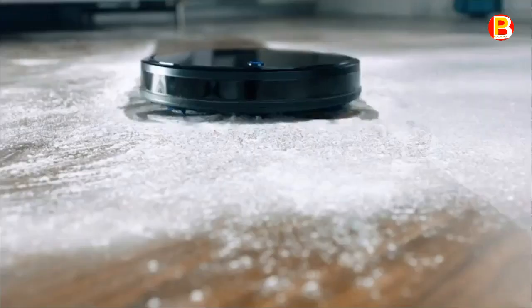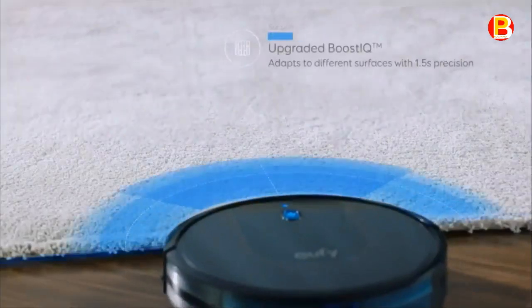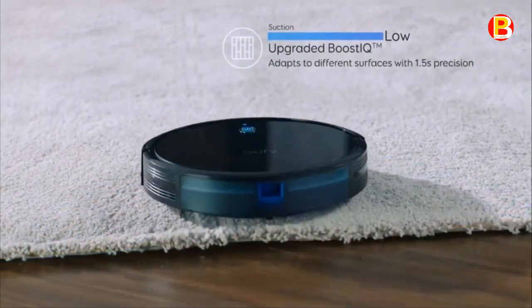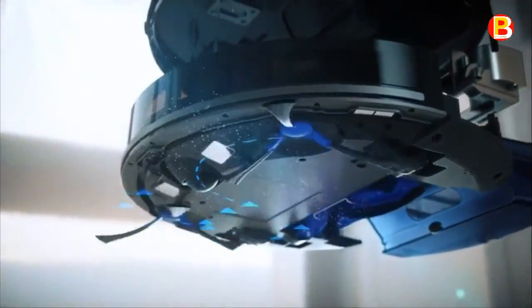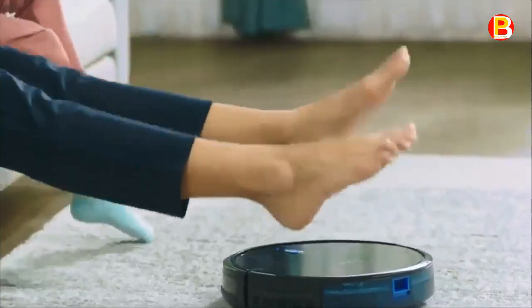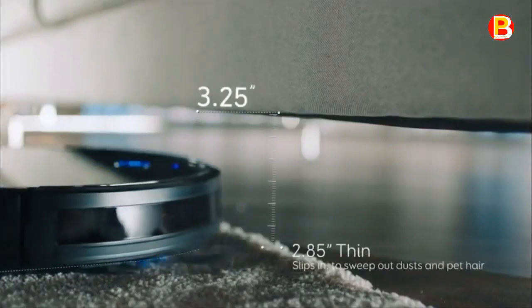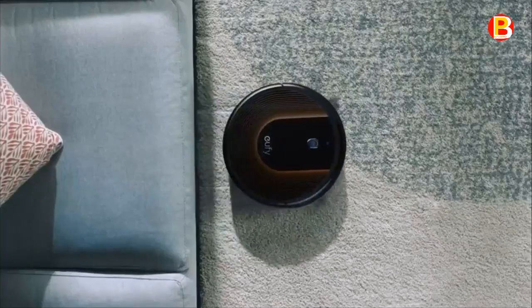A dual-layer filter and one high-performance filter work to achieve a clean home. The low-profile design enables it to eliminate dirt from under beds, sofas, and hard-to-reach areas with zero effort. Three brushes and strong suction effectively loosen, extract, and vacuum dirt. RoboVac 30C sucks up dirt and dust with 1,500 Pa of suction for a spotless clean you can see and feel.